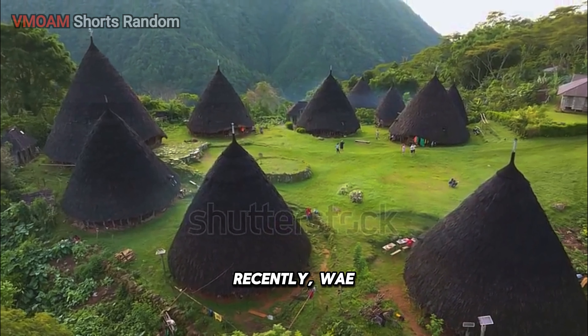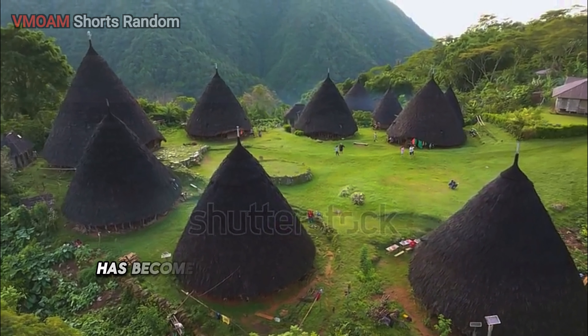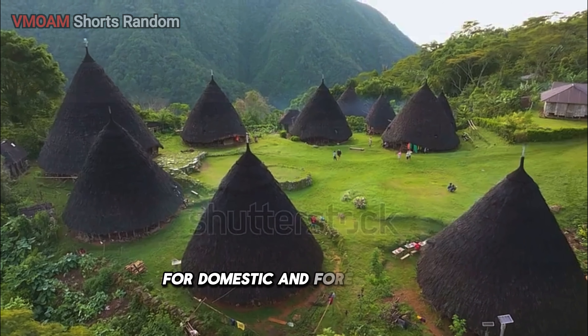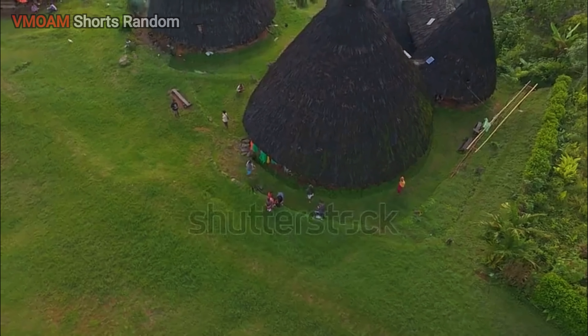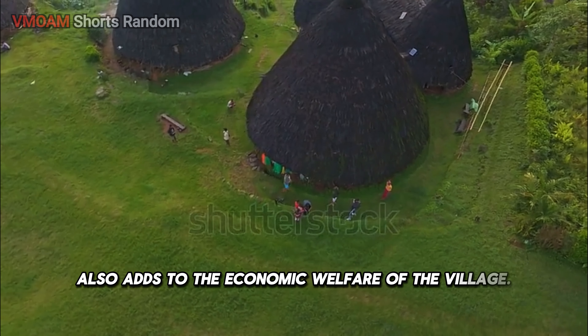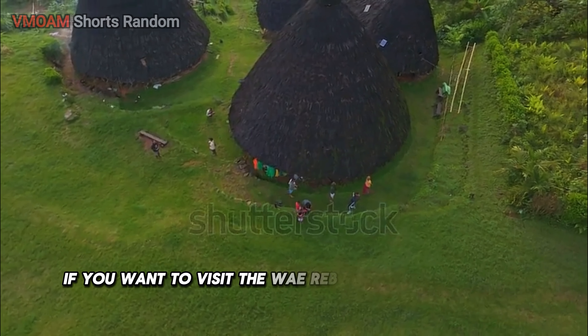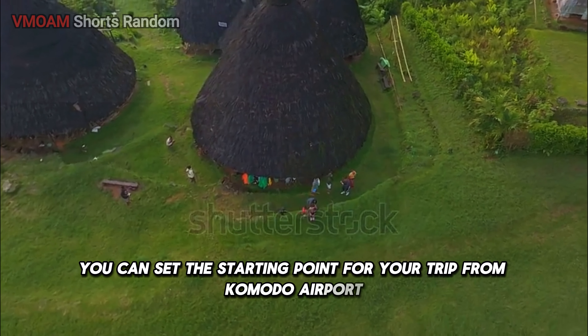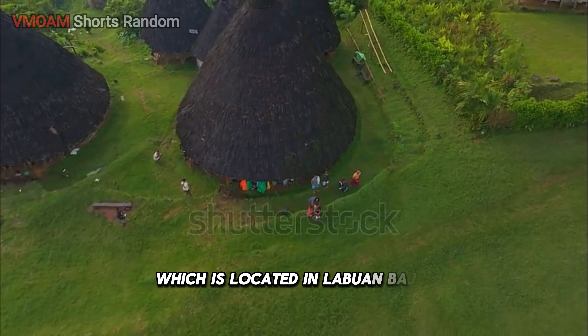Recently, Wayribo traditional village has become increasingly popular as a tourist destination for domestic and foreign ecotourism lovers. This of course also adds to the economic welfare of the village. If you want to visit, you can set the starting point for your trip from Komodo Airport, which is located in Labuan Bajo.